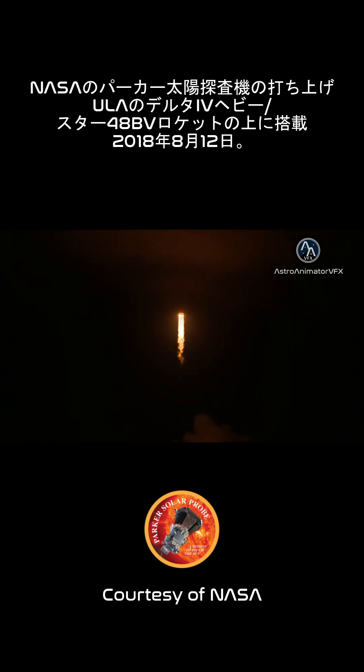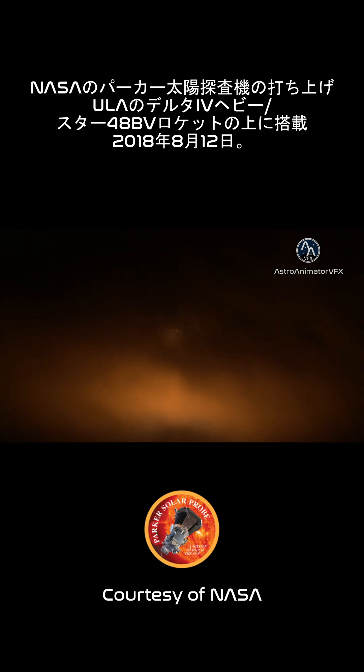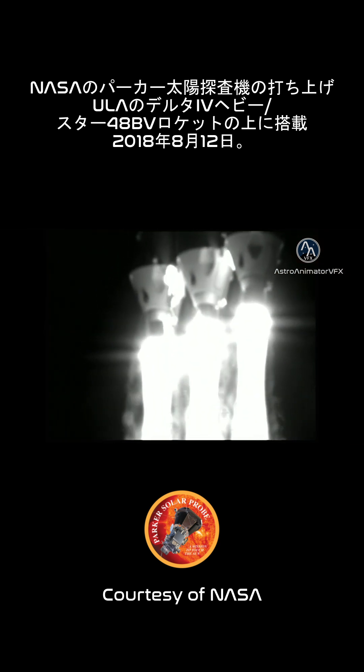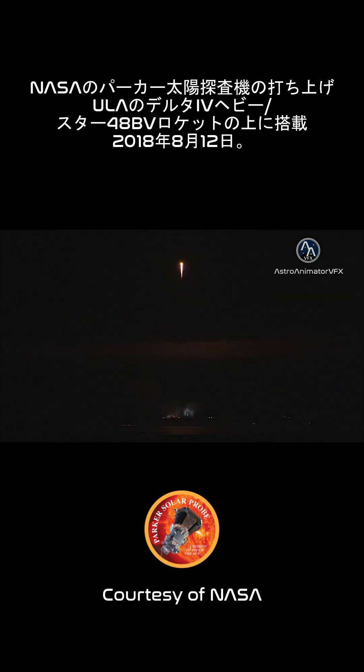3 RS-68s look good in the full thrust mode. 25 seconds into flight. Chamber pressures continue to look good on all three boosters.